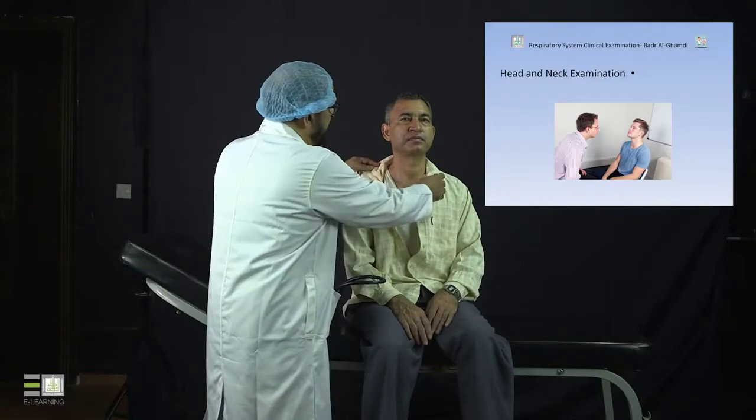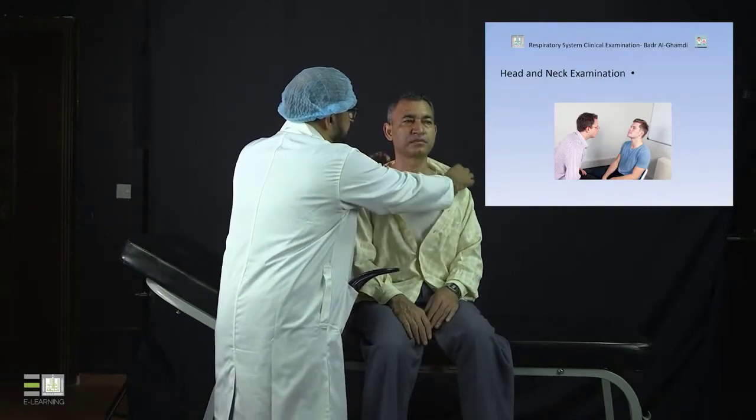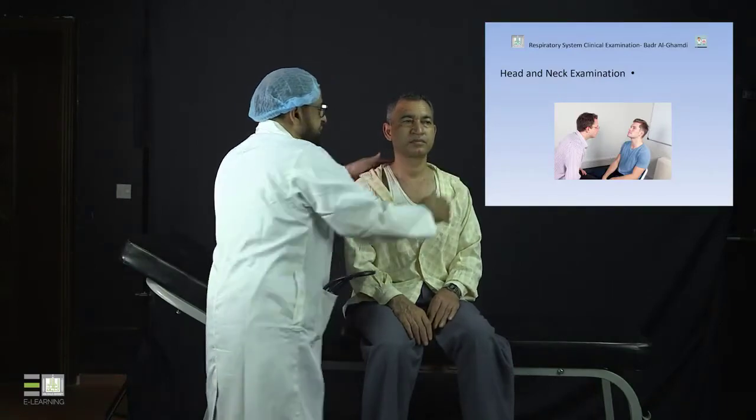Now we will go one step further, which is the head and neck exam before we go to the chest. For the head and neck exam, you don't need a lot of exposure to the patient. You just look at the head and neck and it can be easily done this way.